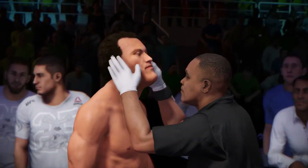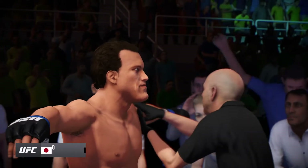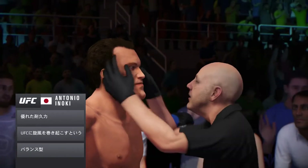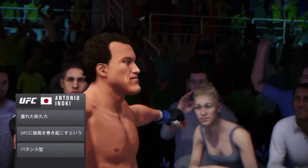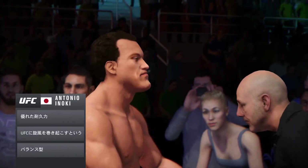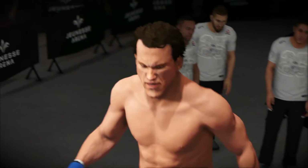The takedown defense really jumps off the film. Great balance, a solid base, as quick a sprawl as anybody in this division. A lot of fighters offensively waste a lot of energy trying to bring this fighter down. They may want to try to beat him on the feet, because if you're going to employ the takedown, more often than not, this guy will sprawl and stuff your shot.